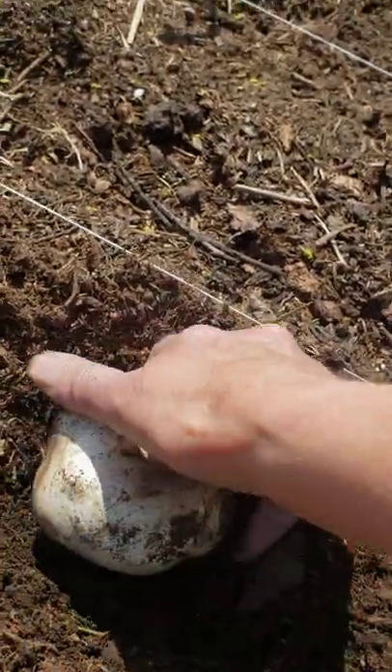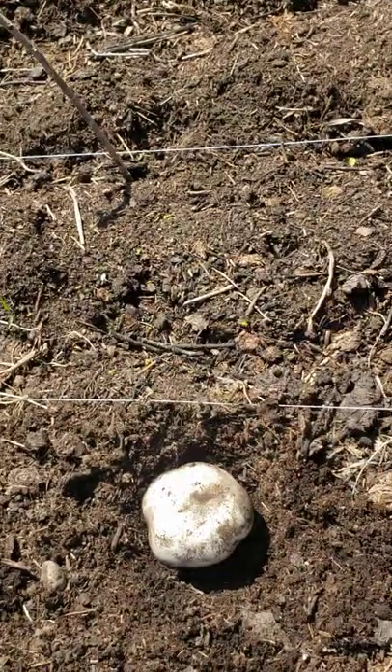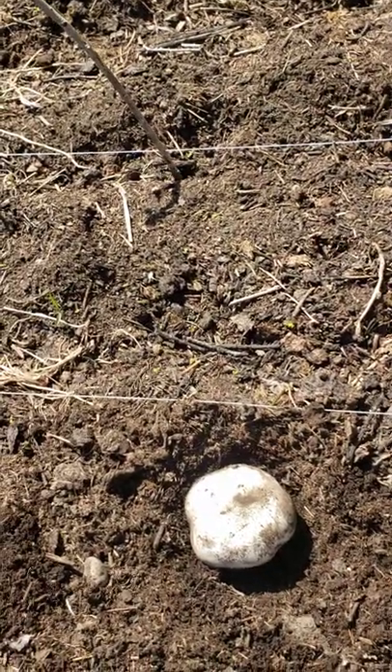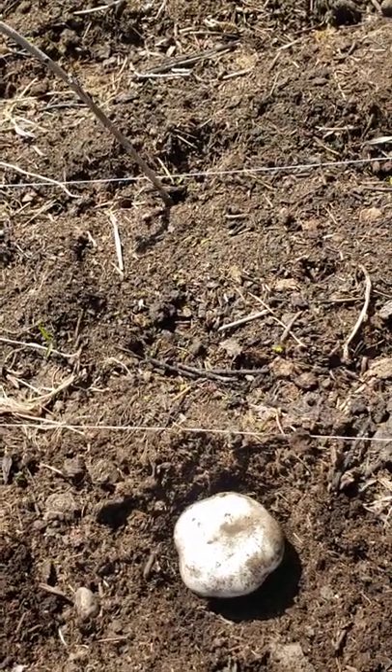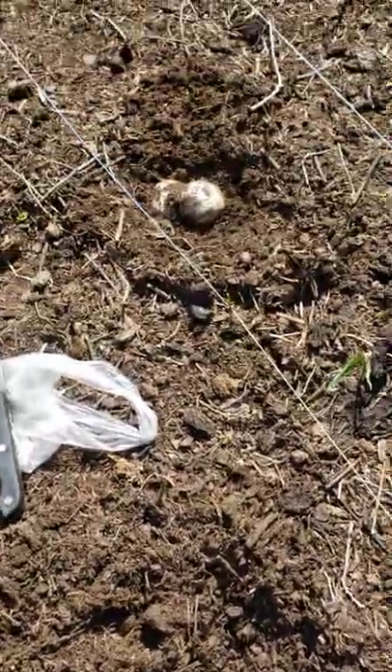I just wanted to show you how I'm able to find some of them. I do miss some because I don't notice them, and then the ground squirrels beat me to it. So we end up sharing with the ground squirrels — they get some, we get some.